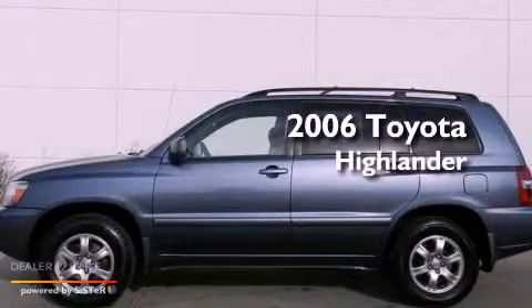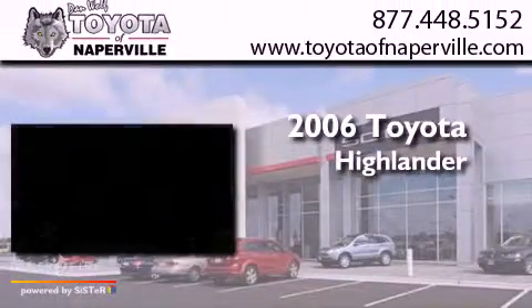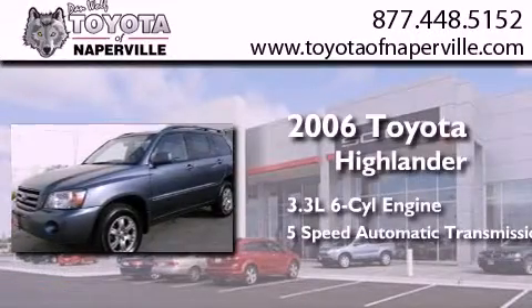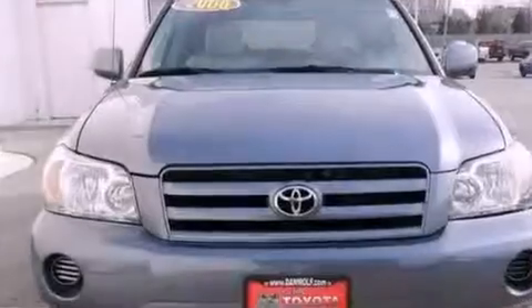This is a 2006 Toyota Highlander. It features a 3.3-liter, six-cylinder engine, a five-speed automatic transmission, and all-wheel drive.